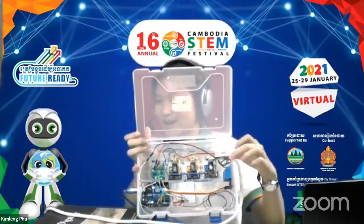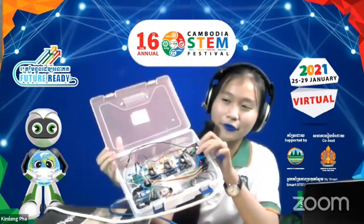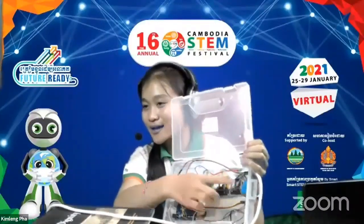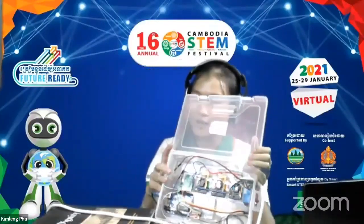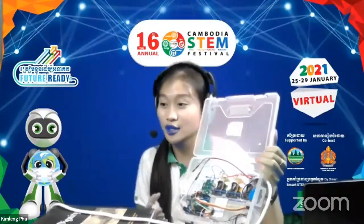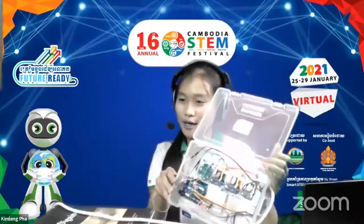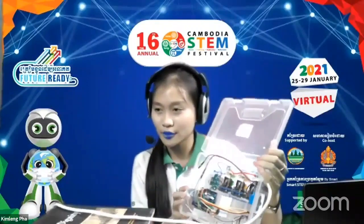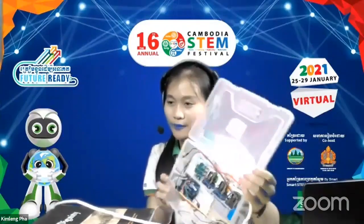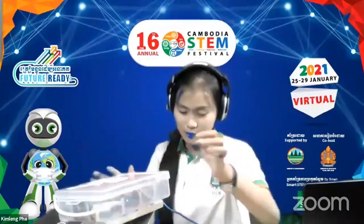This is a Hall effect sensor, also called a current sensor — it's very small. The green one is the current sensor or Hall effect. This is the relay, which is the electronic switch that we program to turn on or off based on the conditions we have set. And this is the microcontroller — we use an Arduino Uno for the microcontroller and the program. This is the GSM module, which I showed on the diagram, and it's used for sending and receiving messages.